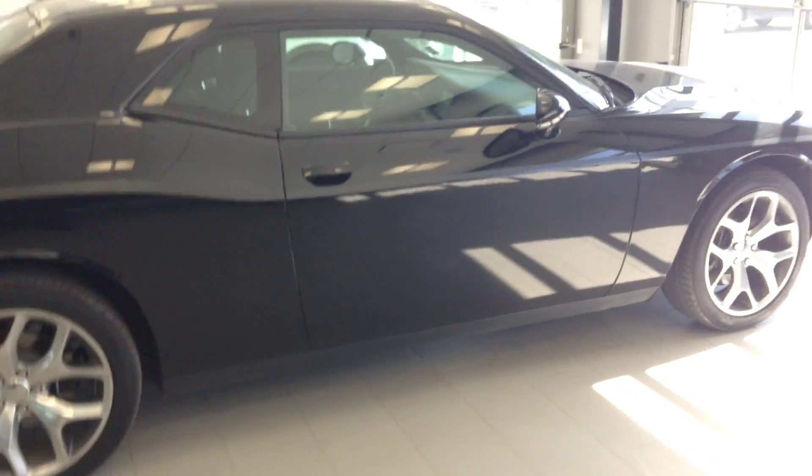Thanks a lot for your inquiry. My name is Jordan here from River City Hyundai. Please feel free to give me a call at 780-371-3700 and we can get you set up for a test drive. Thanks!